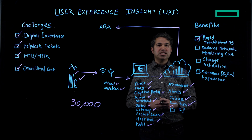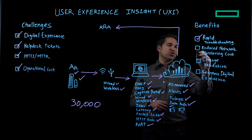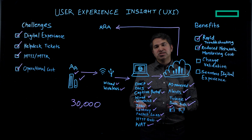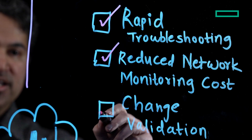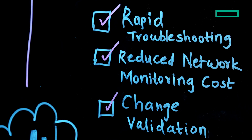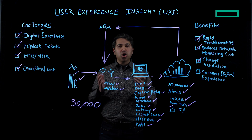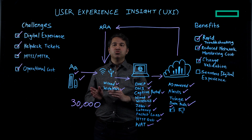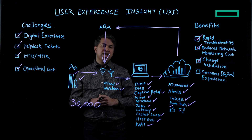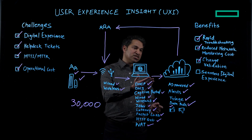Now let's look at UXI benefits and outcomes. Rapid troubleshooting is achieved through step-by-step automatic triage and on-demand availability of PCAP files with an all-time 30-day history. Reduced network monitoring cost is enabled as UXI acts as a remote technician deployable on-site, reducing truck rolls and inefficiencies. For change validation, UXI can detect issues such as a firmware upgrade to RADIUS servers causing authentication failures not caught by existing tools, preventing customer complaints.